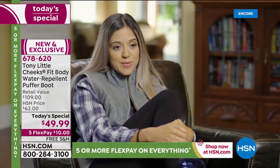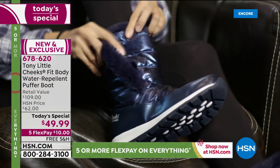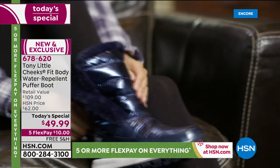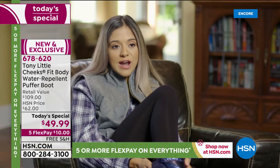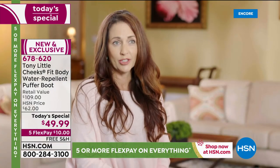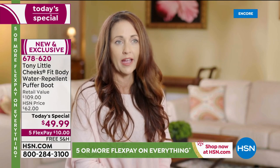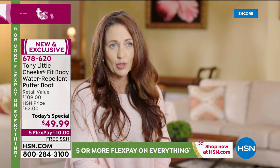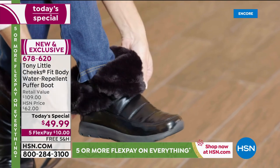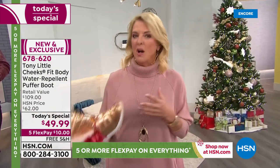Customer testimonial: It's super versatile, the sides fold over, it's really lightweight, it's actually water repellent — so it rains a lot where I live and I don't have to worry about my feet getting wet. They're fashionable, fun, colorful, they can be worn with a bunch of different outfits, they're super comfortable and flexible. I tried the Cheeks Fit Body Puffer Boot today and they are amazing — so lightweight and comfortable, absolutely going to be my new favorites. Slip on out the door in two seconds.